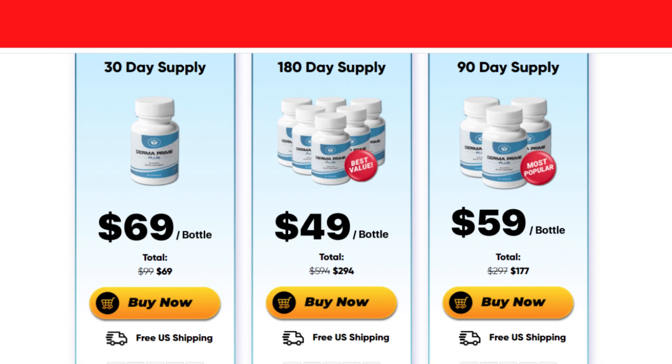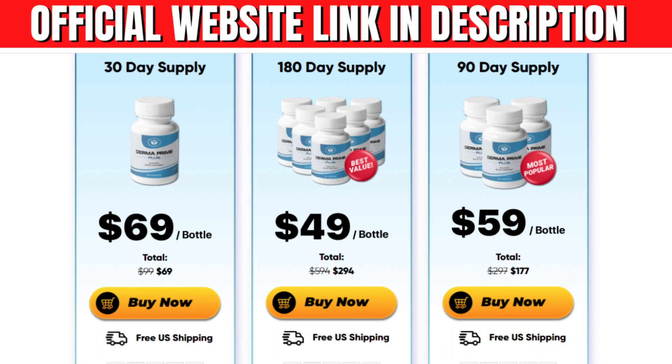Derma Prime Plus is one of the best products in its category, tested and approved by thousands of people. The company that produces Derma Prime Plus is very reliable and fulfills exactly what it promises. Be careful with the website where you buy it, and if you buy the product, do the exact treatment and take it seriously. Remember that your results will be very different from anyone else's because your body acts in a very unique way.